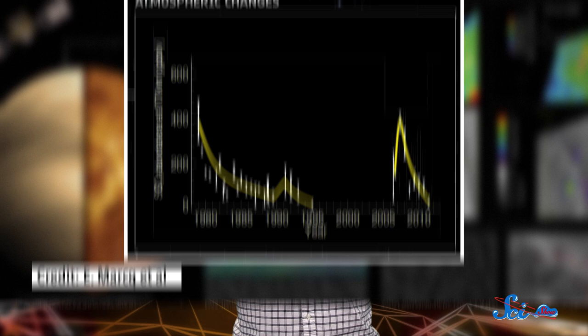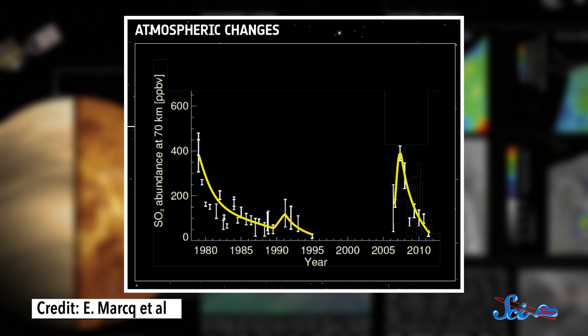We also have plenty to learn about worlds much closer to home, like Venus. According to a new analysis published last week, Venus has active volcanoes. There have actually been hints of this for a while — nearly 40 years ago, the Pioneer Venus orbiter detected spikes of sulfur dioxide levels in the planet's atmosphere that could've been a sign of volcanic activity.